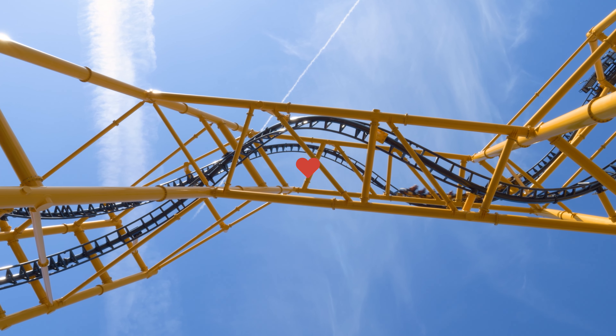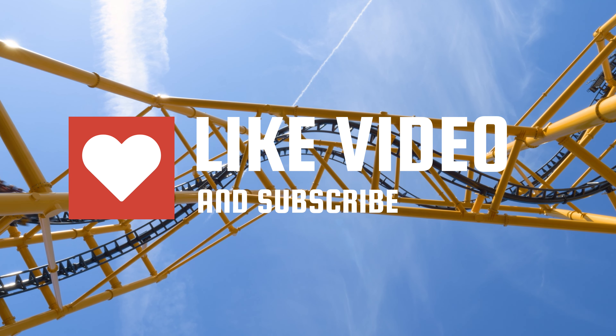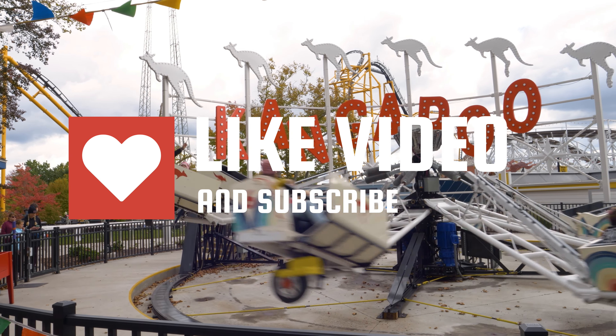Before I forget, do me a favor by clicking on that like button, and if you're new to my channel and love Kennywood content, please be sure to subscribe.